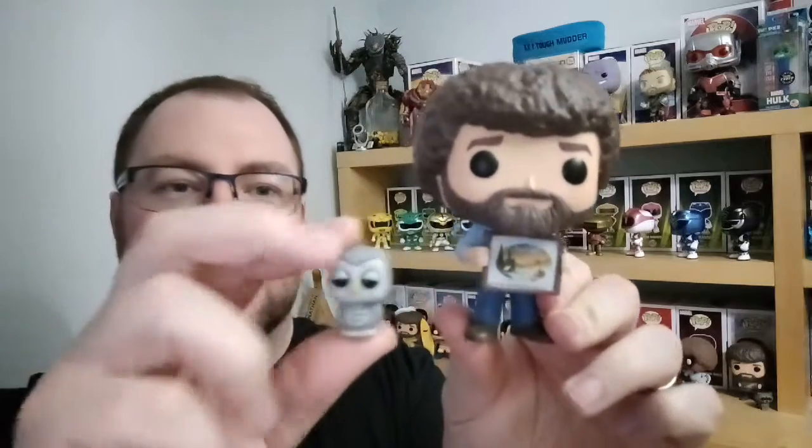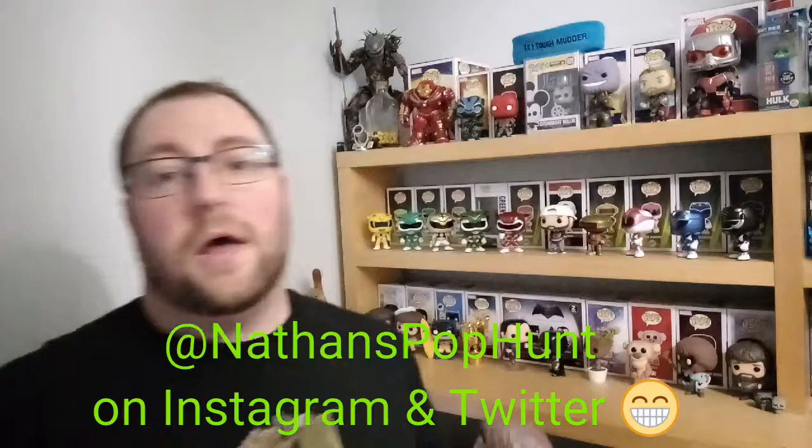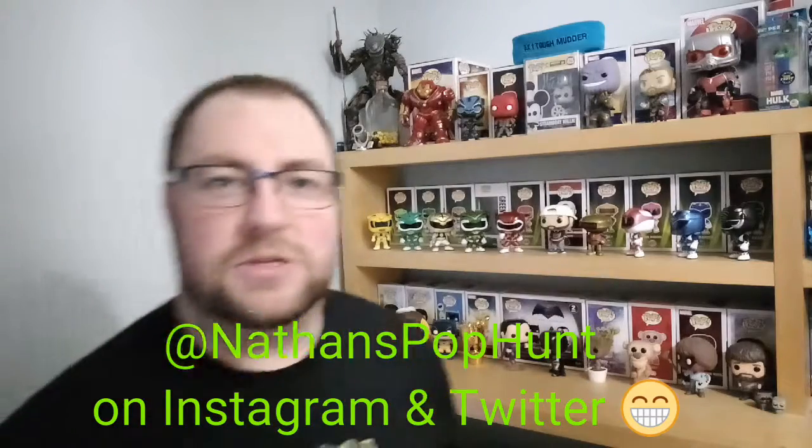We'll pop him out the box and give you a little comparison shot side by side. Here he is - Bob Ross Hoot. I really like these little pops, they're really quite cute. The raccoon is awesome too. If you follow me on Instagram at Nathan's Pop Hunt, we put him in a couple of pictures with the Groot so it kind of looks like Baby Groot and Baby Rocket.